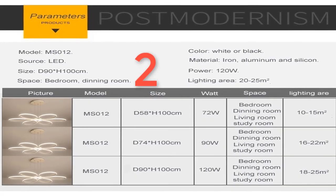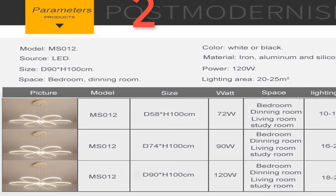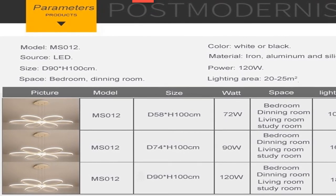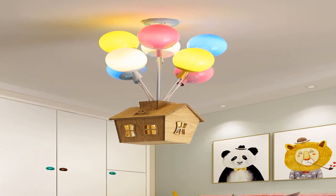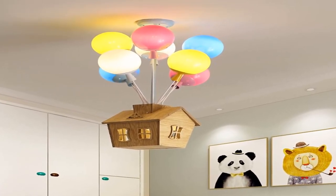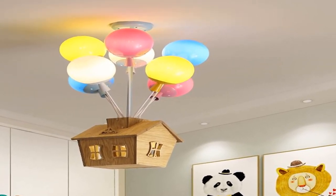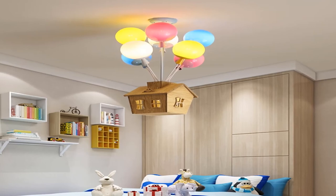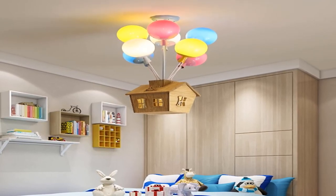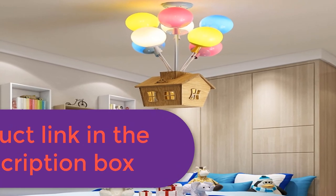Number 2: Brand name Forus. Bulbs included: yes. Number of light sources: 20. Lighting area: 10-15 square meters. Application: kitchen. Certification: CCC. Voltage: 90 to 260 volts. Power source: AC. Is dimmable: no. Base type: wedge. Body material: ironware plus acrylic. Switch type: remote control. Light source: LED bulbs. Style: modern. Usage: daily lighting.